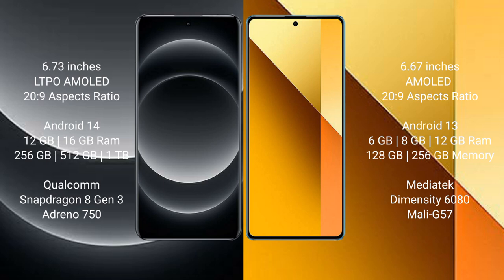Redmi Note 13 comes with 6GB, 8GB, or 12GB RAM and 128GB or 256GB internal storage, with a MediaTek Dimensity 6080 processor and Mali-G57 GPU.